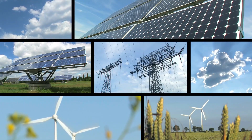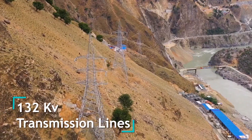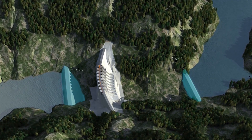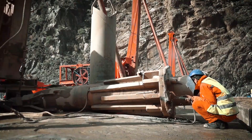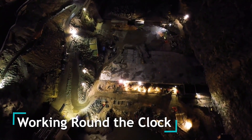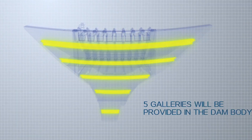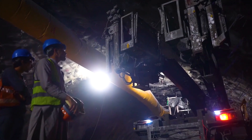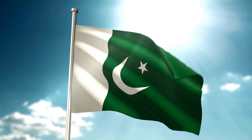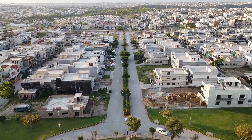The Dassu hydropower station represents a paradigm shift in Pakistan's energy sector, heralding a new era of sustainable and environmentally friendly power generation. Through strategic planning, innovative design, and robust collaboration, this monumental project is poised to meet the nation's growing energy demands while mitigating the adverse effects of climate change. As construction progresses and milestones are achieved, the Dassu hydropower station stands as a beacon of progress, driving Pakistan towards a brighter and more sustainable future.